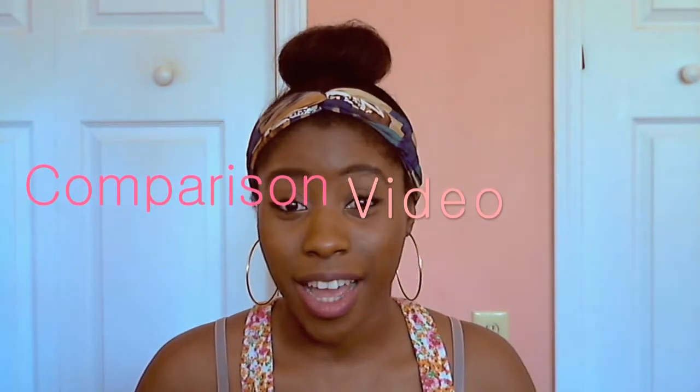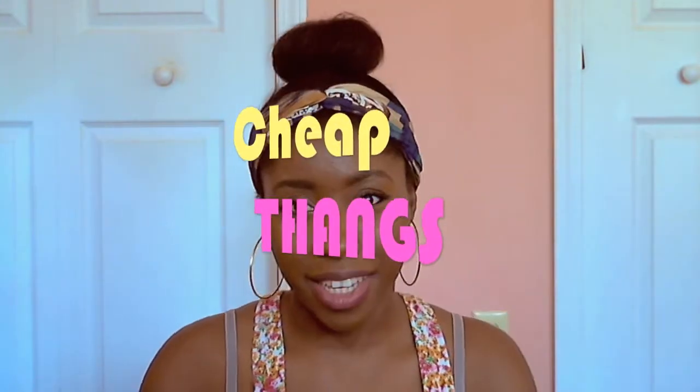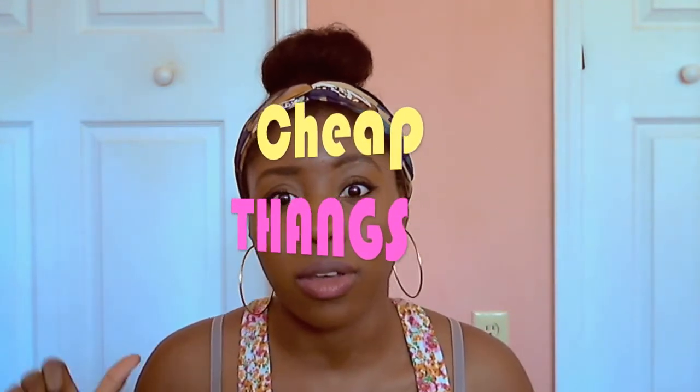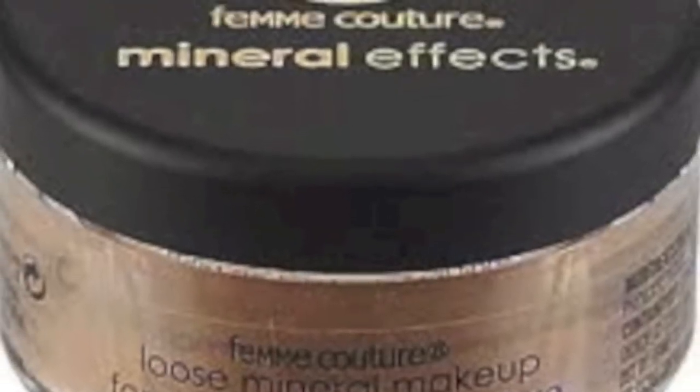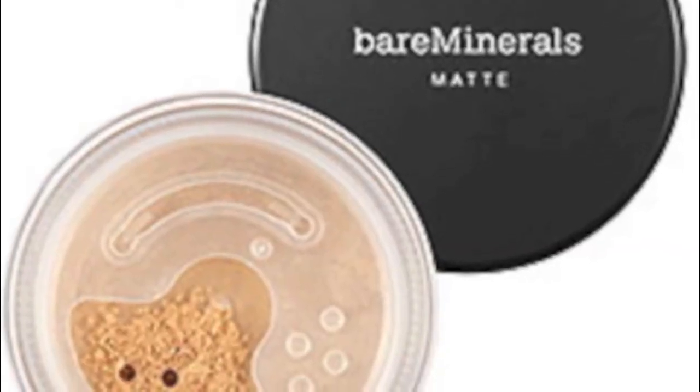Hey lovies! So this is gonna be a very quick comparison video. My channel is all about cheap things, and I love cheap things that look awesome. It's gonna be between the FemiCulture Mineral Effects Powder Foundation and the Bare Minerals Matte Powder Foundation. I absolutely adore both products, but one is definitely better than the other — and let me give you a hint, it is cheap.